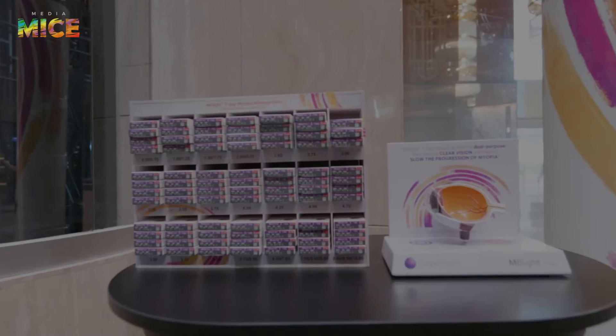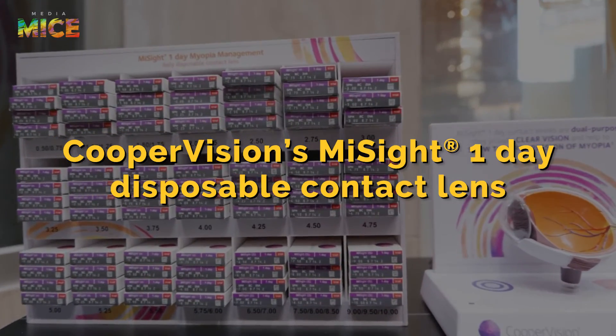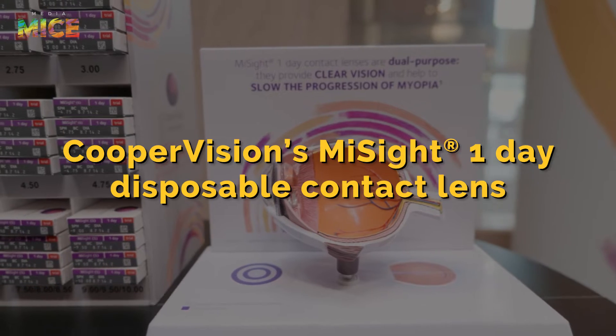Today we're going to talk about the rising problem of myopia progression in children and what we can do to prevent it. I'm here with Professor Maria Liu to learn about her solution to correct nearsightedness and prevent childhood myopia from progressing — CooperVision's MySight One Day Disposable Contact Lens. Stay tuned to learn more about why MySight One Day lenses are a crucial part of the myopia management toolbox and when and why to prescribe them.